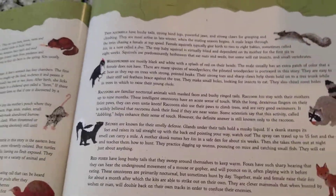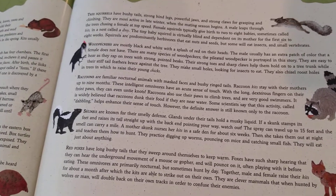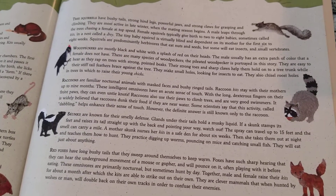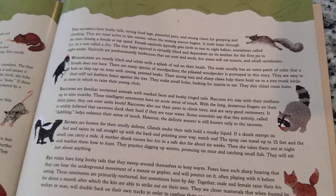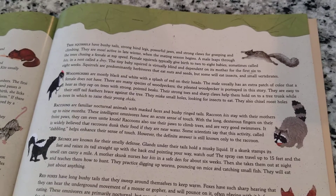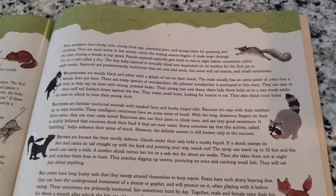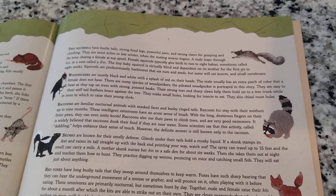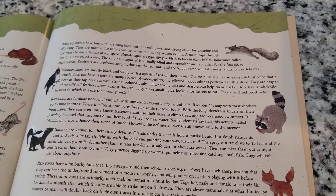Tree squirrels! They've got bushy tails, strong back legs, powerful jaws and claws that help them jump and climb. They are most active in late winter when mating season begins — a male squirrel leaps through the trees chasing a female at top speeds. Female squirrels typically have two to eight babies at a time, called kits, in a nest up in the trees. Those squirrel nests are called drays. The tiny baby squirrel is pretty much blind and depends on his mother for the first six to eight weeks. Squirrels are usually herbivores, eating nuts and seeds, but some will eat insects or small mammals.